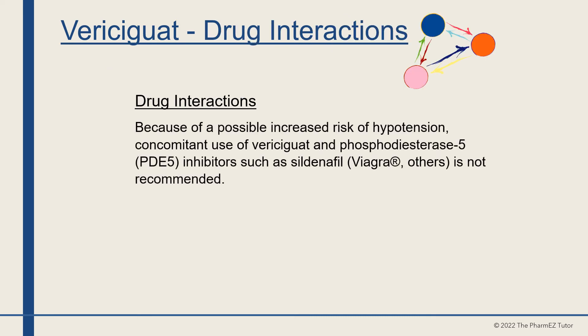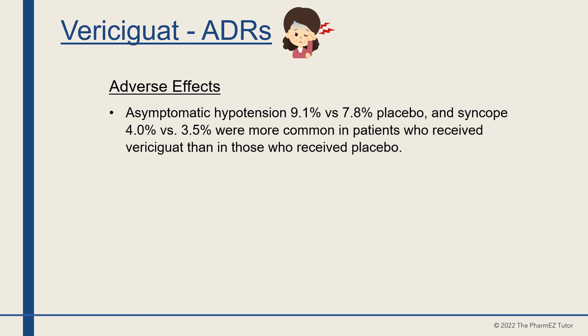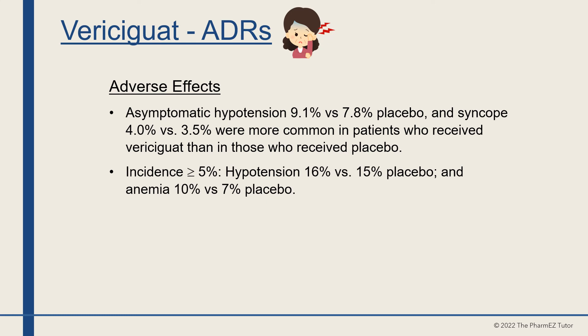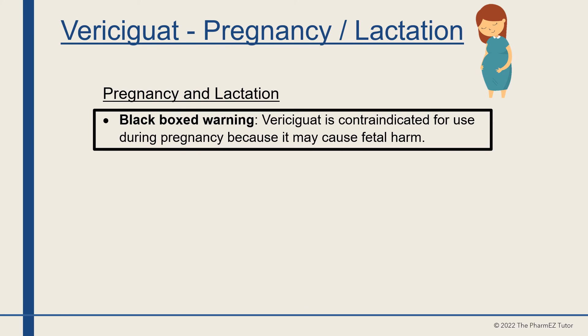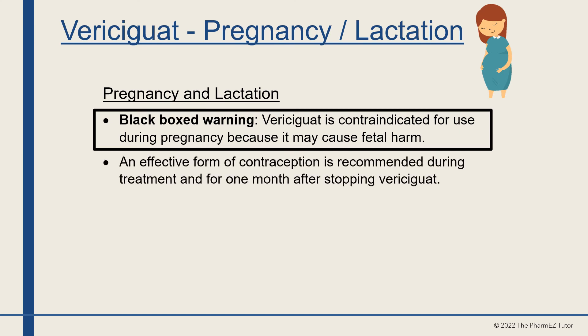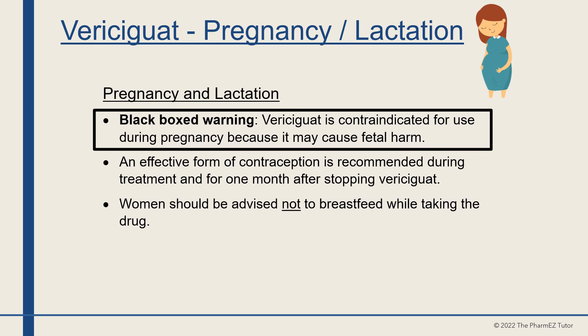Due to a possible increased risk of hypotension, concomitant use of vericiguat with phosphodiesterase-5 inhibitors such as sildenafil is not recommended. Asymptomatic hypotension and syncope were more common in patients receiving vericiguat than placebo. Other adverse effects with incidence greater than 5% included hypotension and anemia. There is a black box warning that vericiguat is contraindicated during pregnancy due to possible fetal harm. Effective contraception is recommended during treatment and for one month after stopping, and women should not breastfeed while taking the drug.